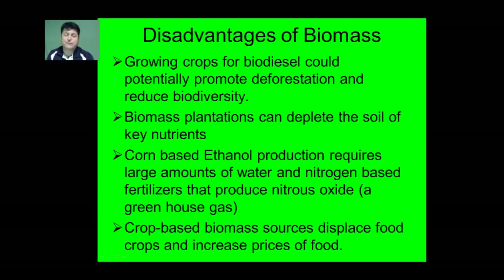However, there are several disadvantages to using biomass. Growing crops for biodiesel could promote deforestation and reduce biodiversity if its popularity increases. Biomass plantations can deplete soil nutrients if proper agricultural techniques aren't used. Corn-based ethanol production requires a lot of water and nitrogen-based fertilizers that produce nitrous oxide, a greenhouse gas. Additionally, crop-based biomass displaces food crops and increases food prices. So perhaps rather than using corn, which is a food crop, we can use non-food crops like switchgrass or algae for the production of ethanol and biodiesel.